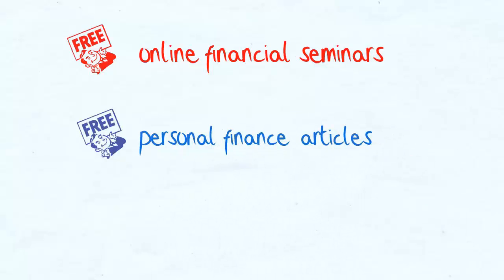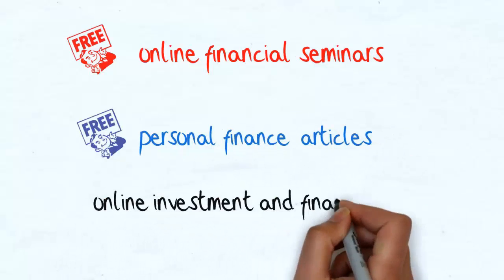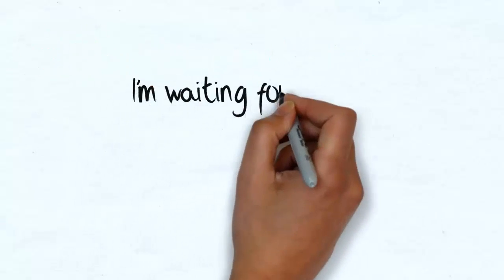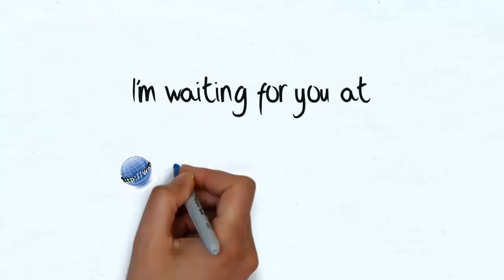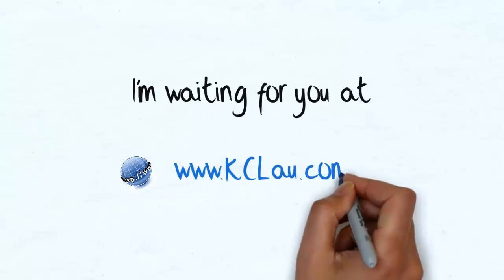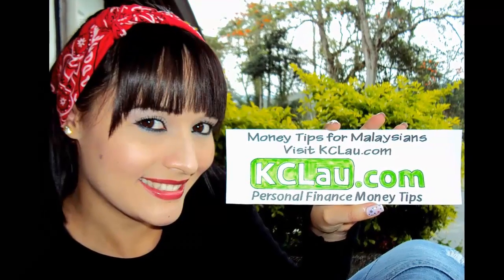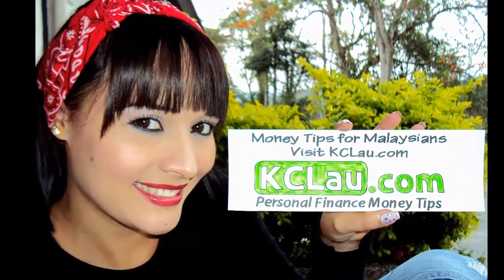You can find online financial seminars and webinars, as well as online investment and financial courses at my website kclau.com. Hope to see you soon.